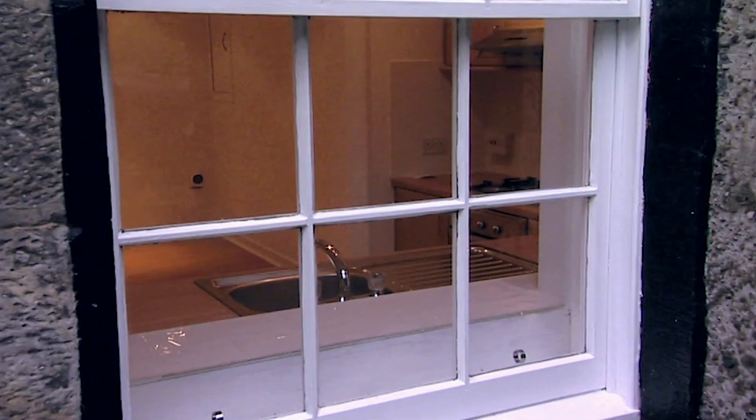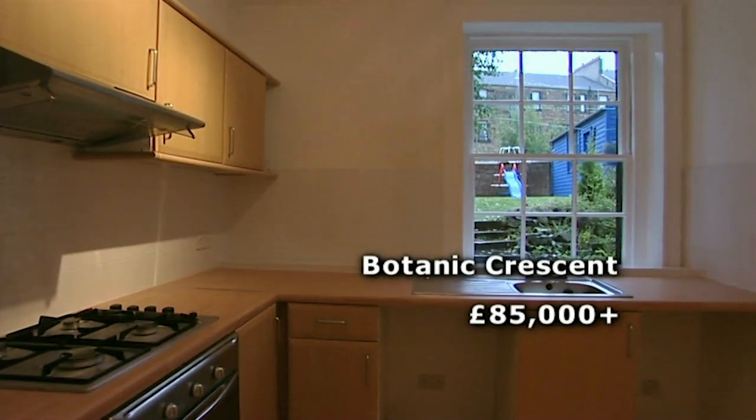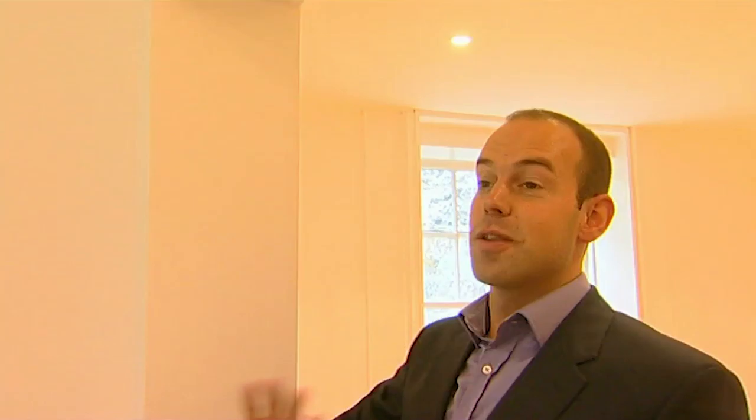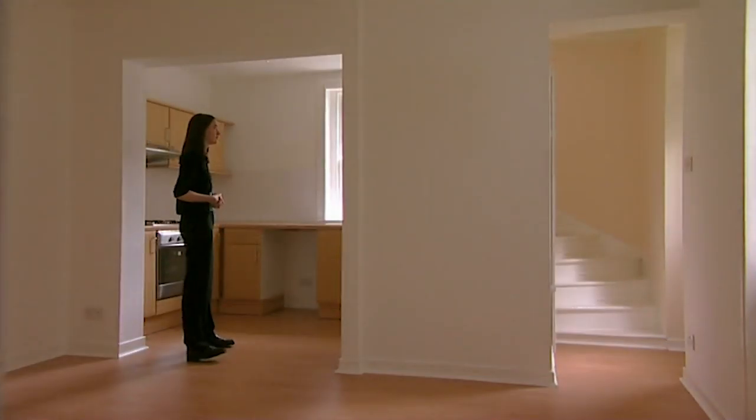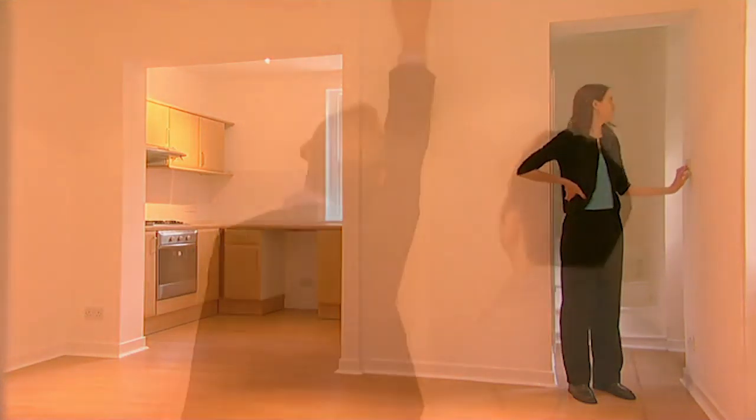We still have the mews flat in Botanic Crescent to look at, on the market for offers over £85,000. There have been quite a lot of structural changes in the refurbishment, and the person buying this property would have to let their solicitor know. The solicitor will raise inquiries with the seller's solicitor and make sure the seller had building regulations and any planning permission for those alterations — because when they come to sell, the questions will be asked.